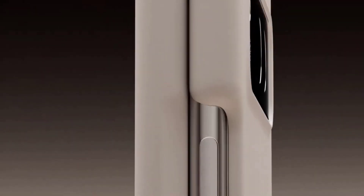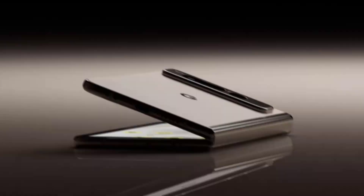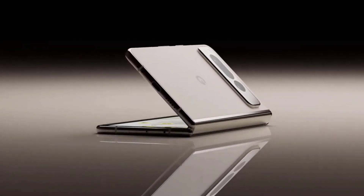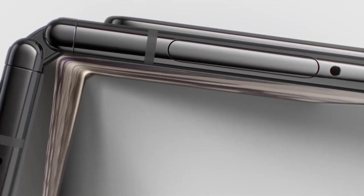The Google Pixel Fold 2 is a budget-friendly smartphone offering a balance of essential features and 5G connectivity. The Google Pixel Fold 2 is likely coming this spring, and it would bring a number of improvements over the original Google Pixel Fold.